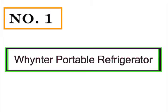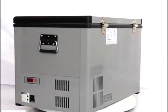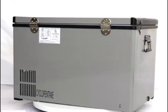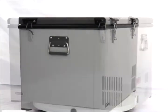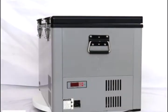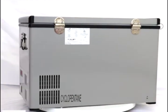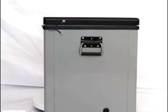Number 1: Whynter Portable Refrigerator. This convertible refrigerator or freezer features two removable wire storage baskets for added versatility and flexibility. Our portable fridge features an LED temperature display and a fast freeze mode that rapidly cools to minus 8 degrees Fahrenheit. Our ETL approved freezer includes dual power supply cords that can be used simultaneously with both AC and DC power, so if AC fails, DC will automatically continue powering the fridge.